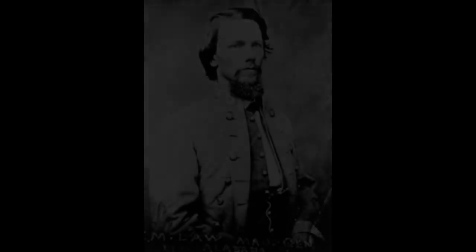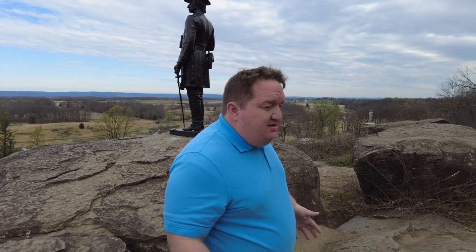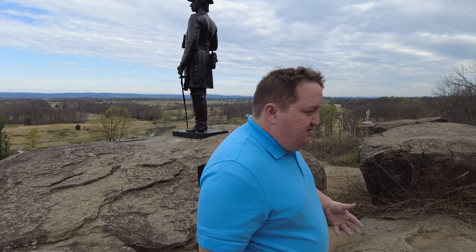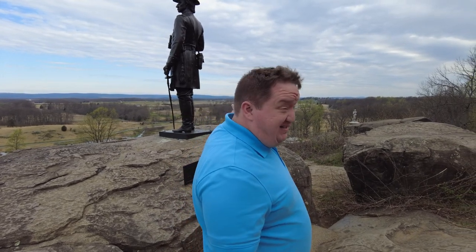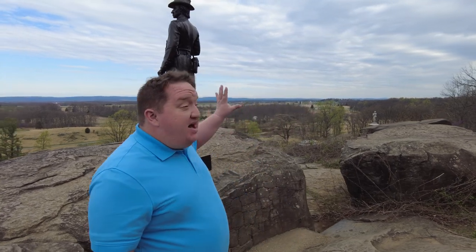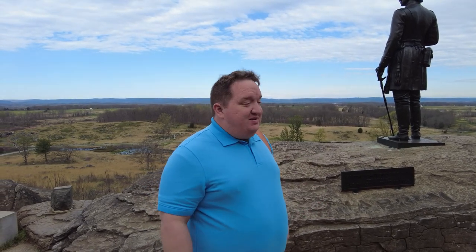Hood's division is not complete because Law's Alabamans haven't arrived yet. So Longstreet argues, okay then at least let me wait for Law. Lee agrees to that. Just to give you a concept — Law's Alabamans started their day in New Guilford, that's 20-plus miles to the west. They're going to march 20 miles, get here, and then be told they're going on a concealment march around the flank of the Union Army. That's a tough order, especially on a hot, muggy July day. If you've been in Pennsylvania during the anniversary events, you would know. Those poor Alabamans — they're really putting in some work that day.